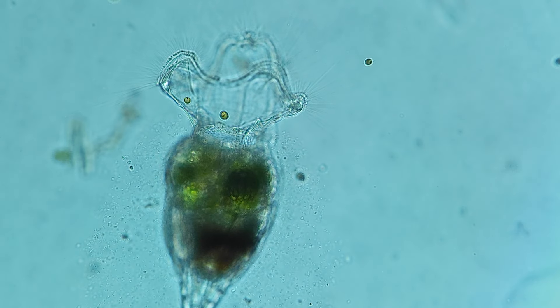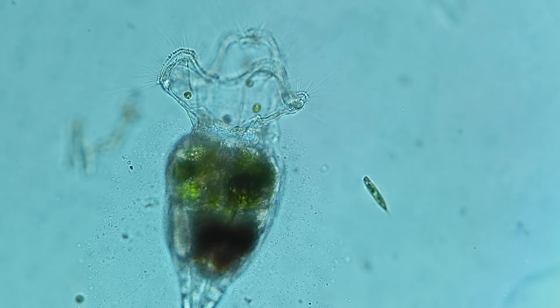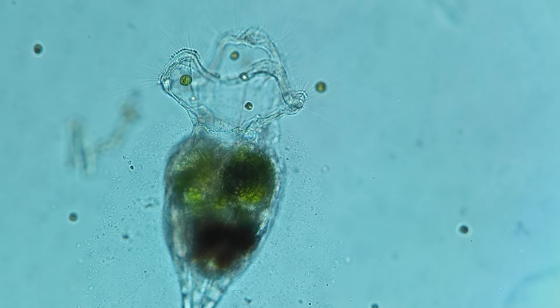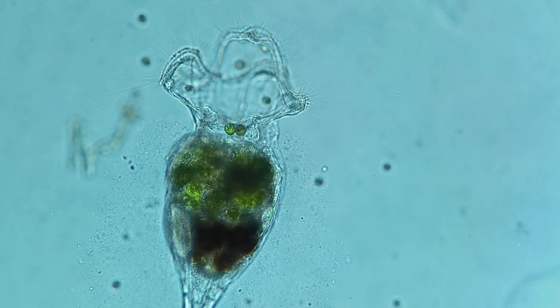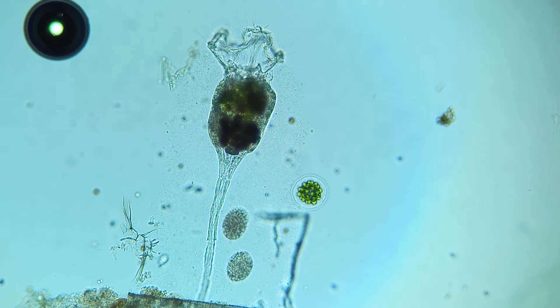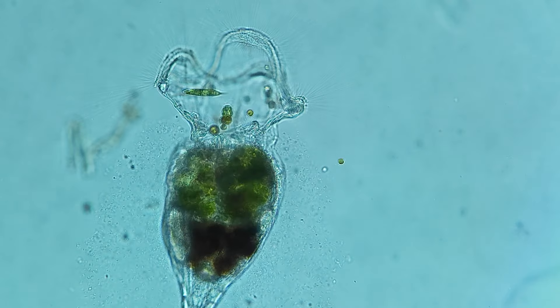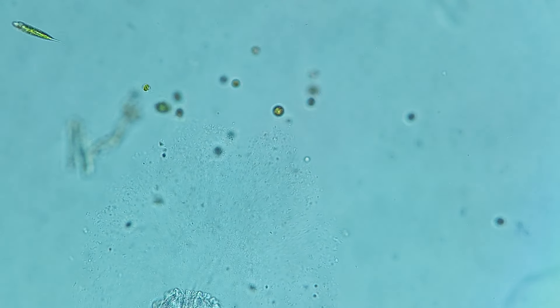However, there may be times when Colotheca is not hungry, and numerous microorganisms around irritate it, entering the center of the spread corona. In such cases, through a sharp contraction of its foot, Colotheca can close itself, freeing from pervasive and annoying protists.